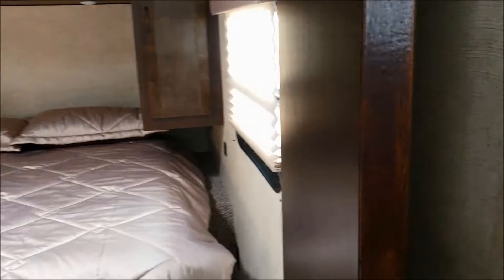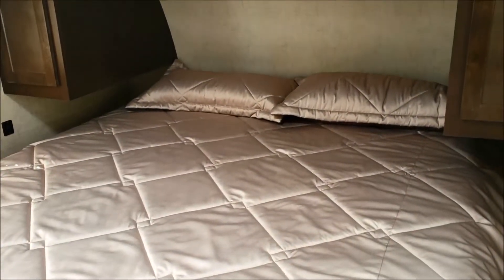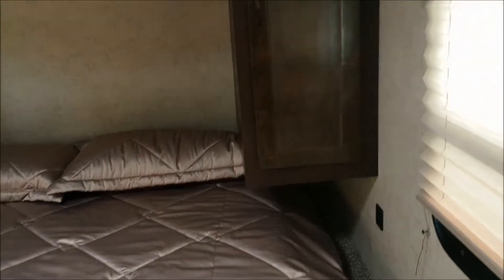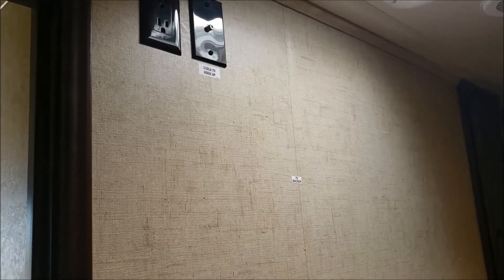Moving on to the bedroom — you can see the doors are quite nice and solid. These do come with a king-sized bed and lovely comforters. There's more over-the-bed storage here. Again, more windows for lots of natural light, and the bedroom is prepped for another TV.